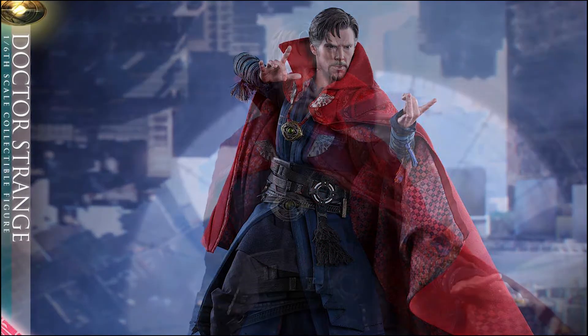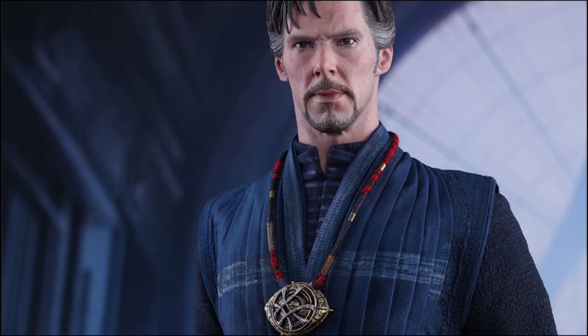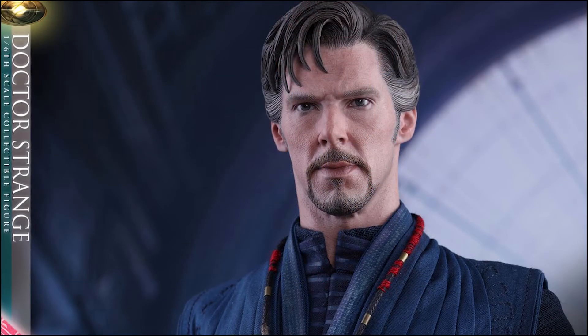This figure is specially crafted based on an authentic and detailed likeness of Benedict Cumberbatch from the movie, with accurate facial features, wrinkles, and skin textures, and a newly developed head sculpted by Viva Lai and Ko Hyang Siok, with the head being painted by JC Hong and directed by Ko Jun.